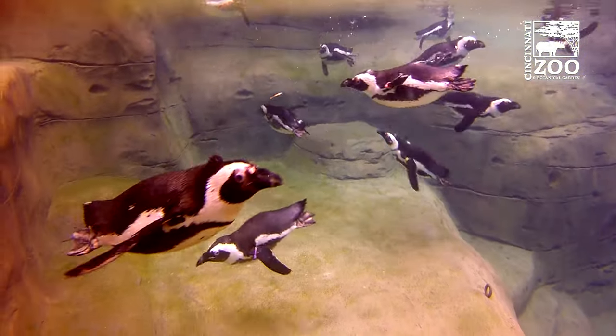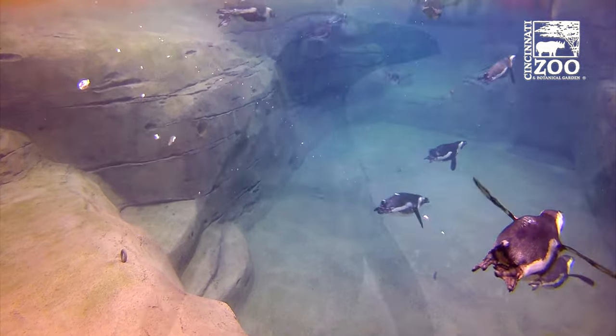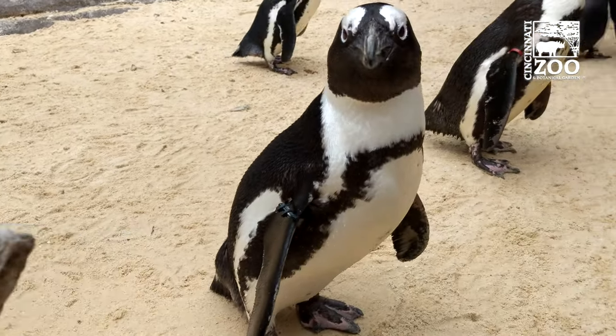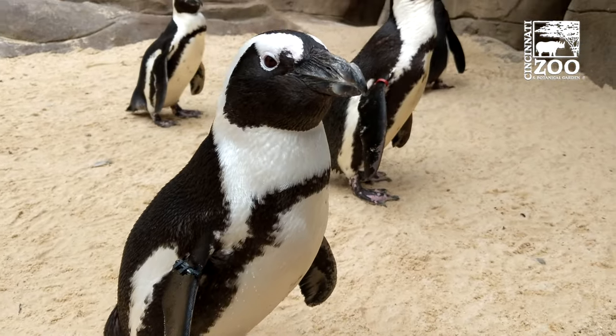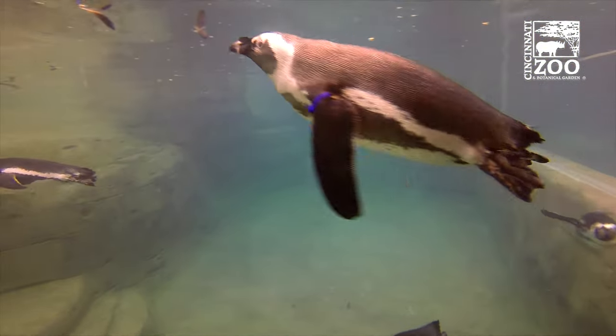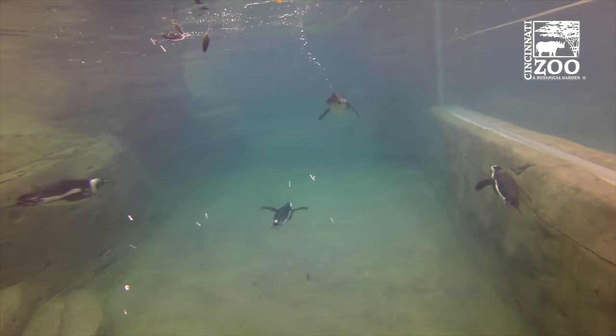That gave us direct information to say: heat this water and we'll get them utilizing their space more often throughout the year. Because this is running 24 hours a day, seven days a week, if we know when enrichment is implemented, we can look at their behavior before, during, and after the enrichment and make very clear, data-driven decisions on whether it was effective at increasing swimming behaviors or social behaviors.